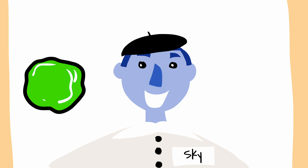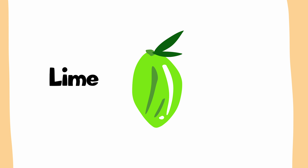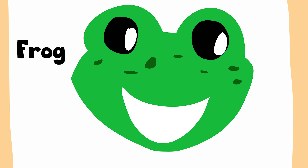Let's look at some things that are green. A bunch of grapes, a small leaf, a sour lime, a tennis ball, beautiful eyes and a slimy frog.